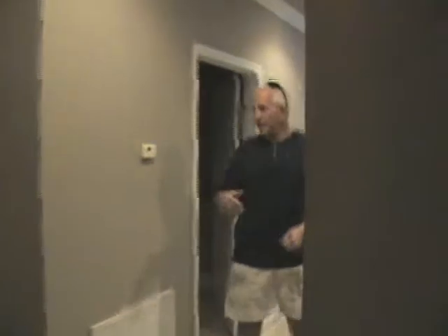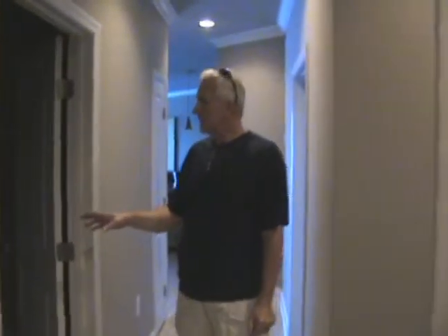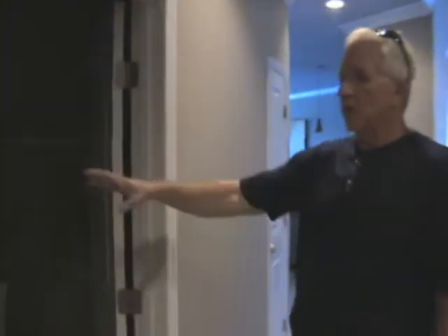As you come in, there's a fairly large utility room with a washer and dryer, and it's where we have the utility connections.